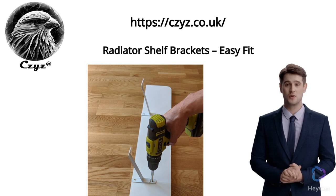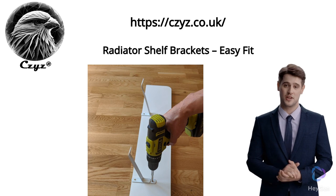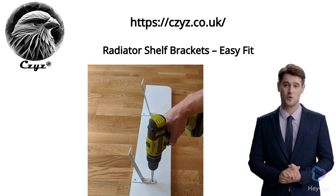Our company specializes in offering a versatile selection of no-drill radiator shelf brackets, ideal for those looking to incorporate practical and fashionable shelving into their living spaces. Designed for effortless installation, these brackets eliminate the need for wall drilling, reducing the risk of wall damage.